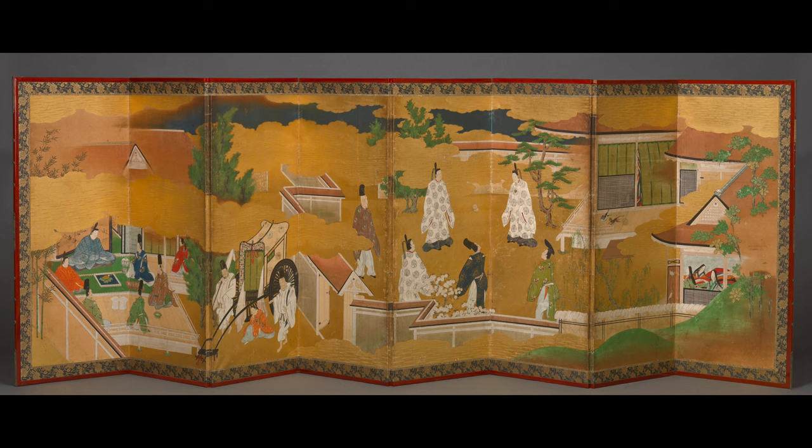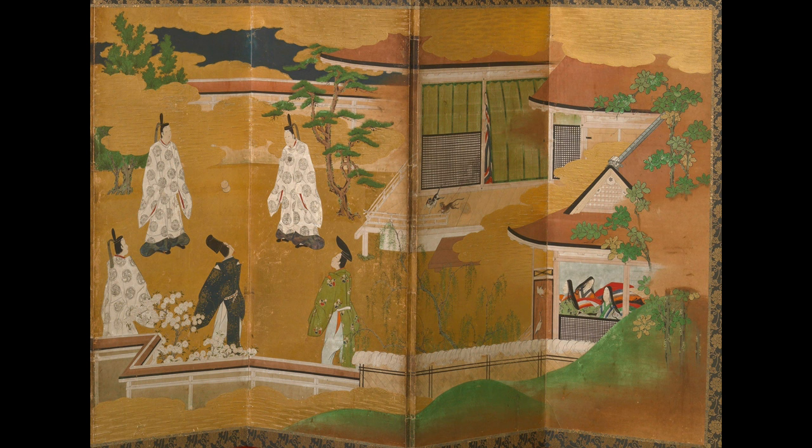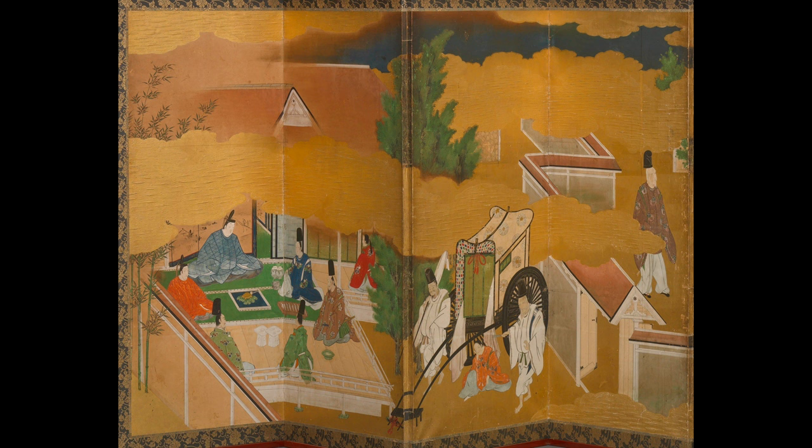The screen was probably commissioned by a wealthy samurai to decorate his castle or palace. He'd have dictated which scenes from the novel were to be included. Reading from right to left, as the Japanese do, the right side of the screen depicts scenes from chapter one. At the far right, two women in multiple layers of colorful kimono are relaxing at a window. Look carefully above and you'll see two cats scampering away from Genji's wife, who is peeking from the doorway. Two courtiers in pristine white robes are playing an ancient kickball game, Kamari. If one of them is Genji, he's winning.